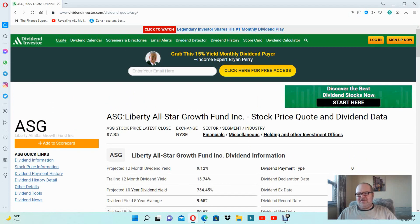The expense ratio for ASG Liberty All-Star Growth Fund is 1.11%, and the USA Fund is 1.02%, so there is a difference. That's why I decided to invest in the USA Fund instead of ASG right now — but in the future it might change, so I might just add ASG Fund to my portfolio.